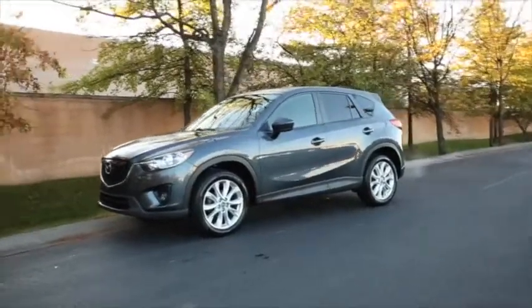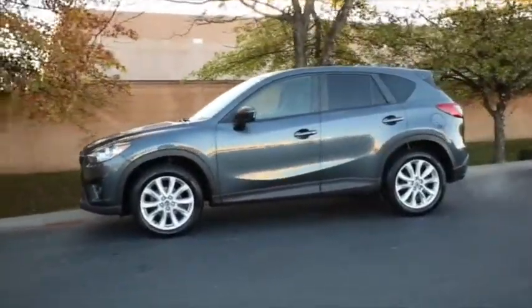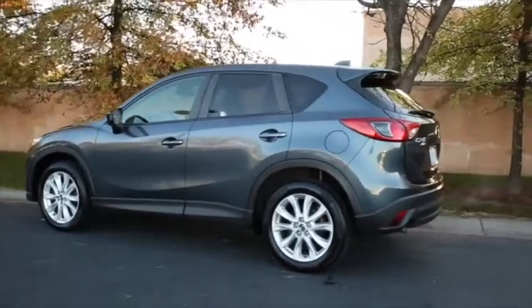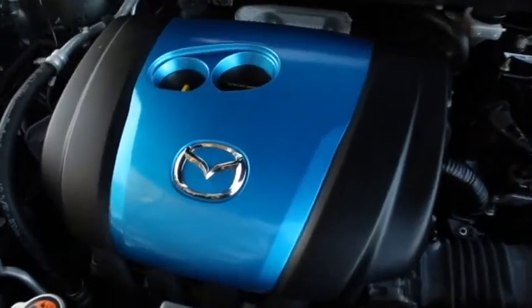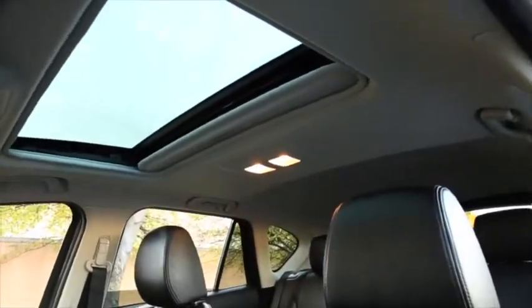Hi, this is Blaine Paul Hamas, digital concierge at Tom Wood Lexus. You can expect a lot from this 2013 Mazda CX-5 painted in metropolitan gray mica with black leather interior. This vehicle is equipped with a two-liter four-cylinder engine paired with a six-speed automatic transmission. This Mazda CX-5 offers many features such as